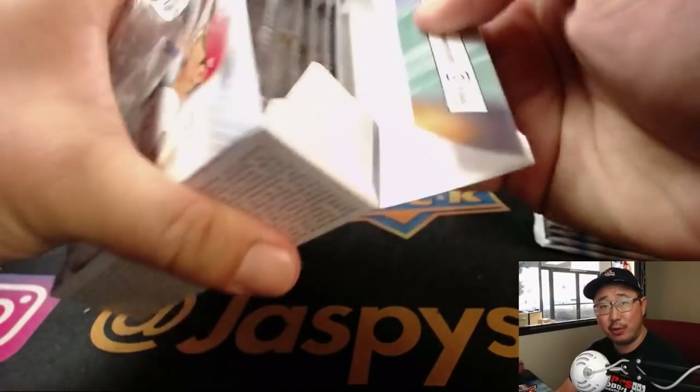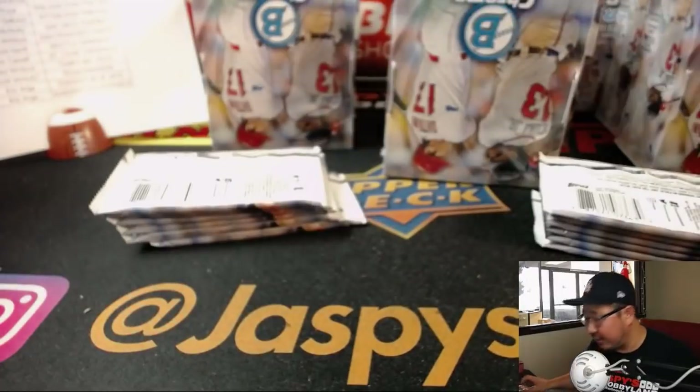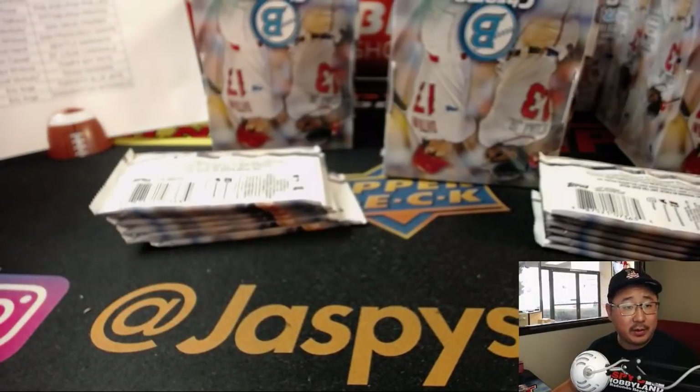So who's in this break? What team do you have? Who are you looking for? I'm going to drop a checklist for everybody too. I know Bowman is obviously prospect-heavy, so you may want to know who you can possibly get. Here is the group break checklist in the chat, as well as Cardboard Connection, which will give you info on parallels. Be sure to take a gander at that — knowledge is power.